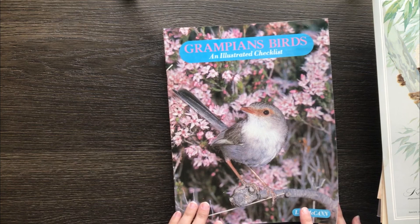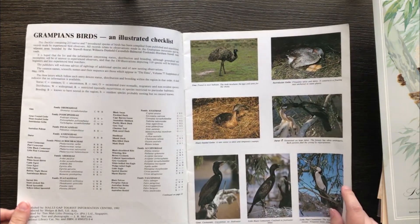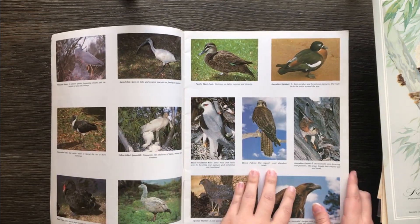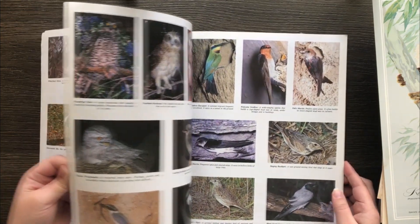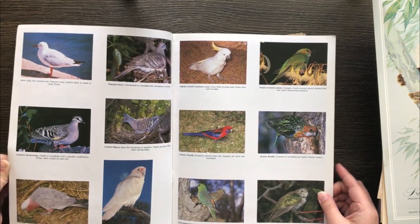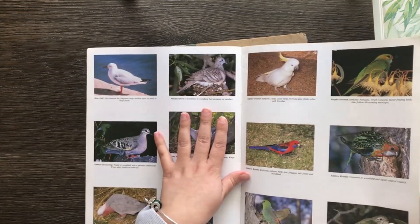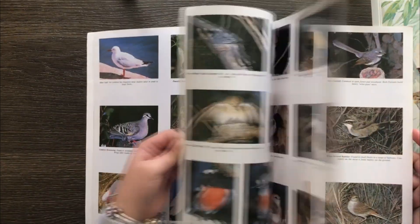Beautiful front cover — Grampians birds, an illustrated checklist. You've got some eagles in here, birds of prey, parrots, seagull — a whole different assortment of birds.